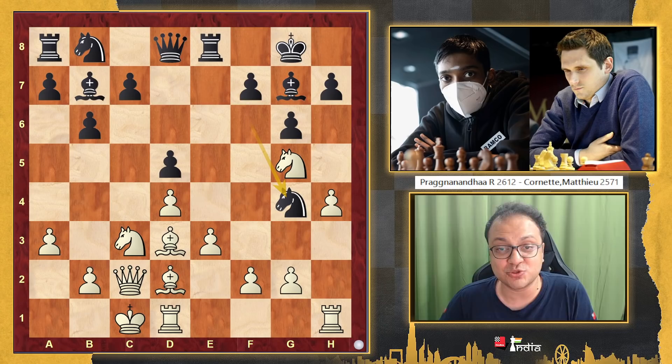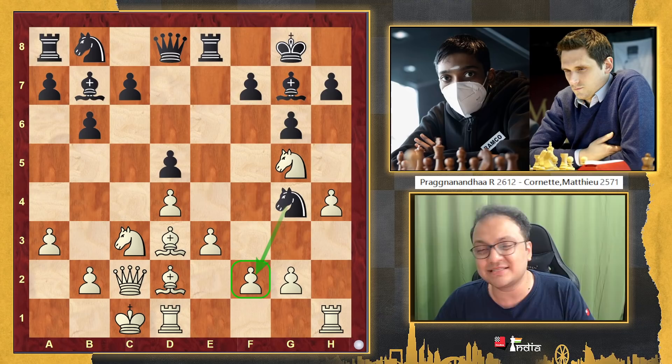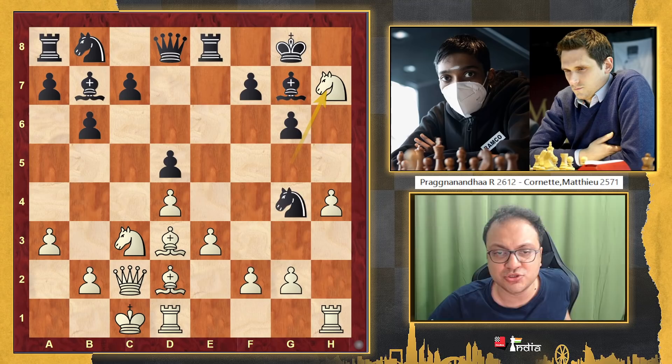Cornet goes knight g4. Now it's your chance to think — put yourself in Pragnananda's shoes. He is trying to fork on f2. Pragnananda says, I don't care — what I lose is one pawn and an exchange, that's like three points — let's go for the attack. He just sacks his knight there. Amazing move.